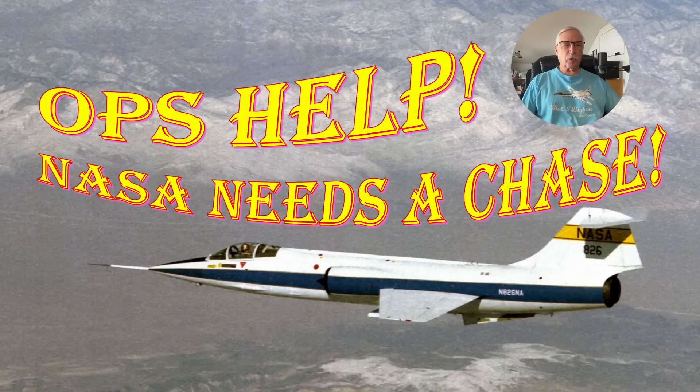Hi there, my name is Ron Rogers and this presentation is called 'Ops Help! NASA Needs a Chase.'